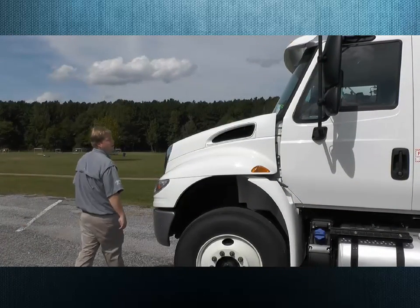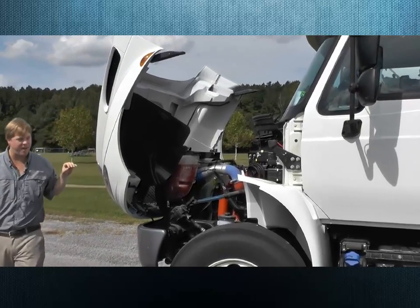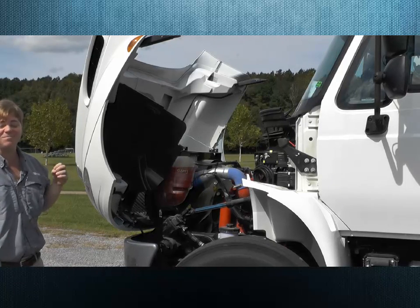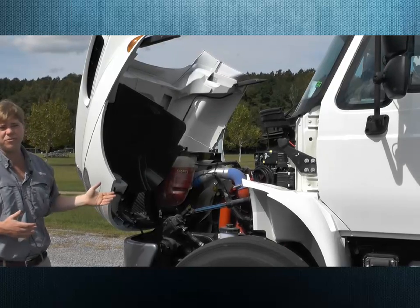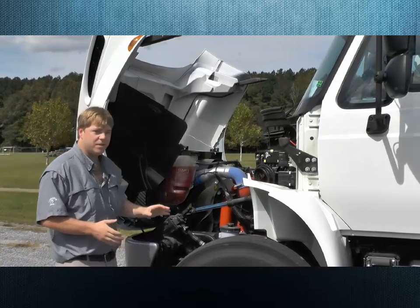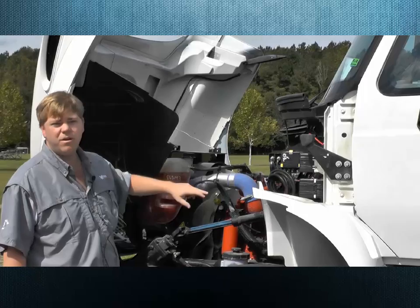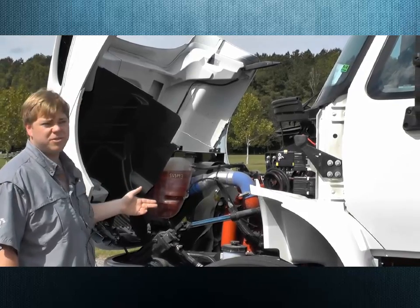Now we're going to take a look under the hood. My favorite feature of the International is torsion bar assist — I popped that hood with one hand. That's very important because your drivers are going to be more likely to pop the hood and actually do their daily checks, which is important for longevity and keeping maintenance costs low. See-through fluid checks allow easy and quick access to check required fluids.